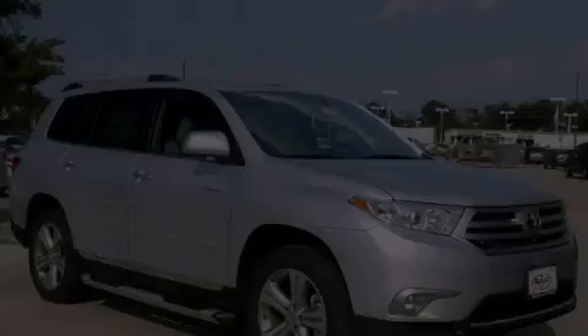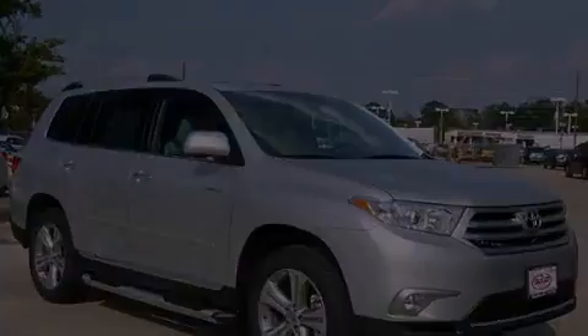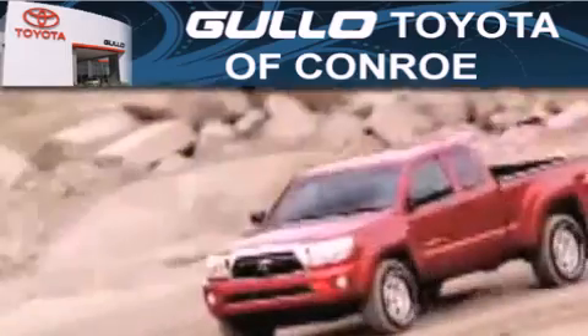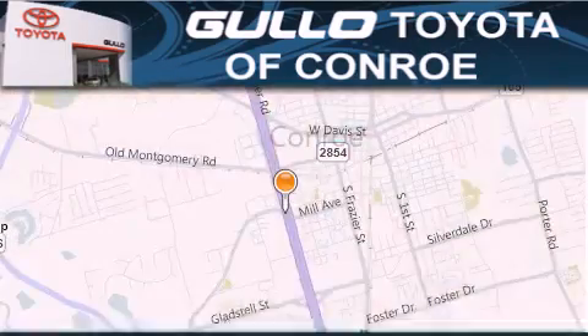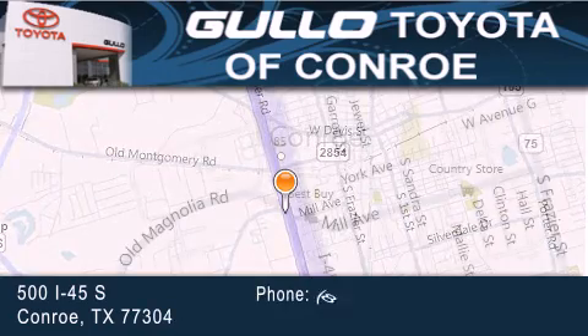Stop by today and test drive this automobile for yourself. Golo Toyota is located at 500 I-45 South in Conroe. Our goal is to exceed all of your expectations to ensure that you'll return for future visits. We'll see you next time.